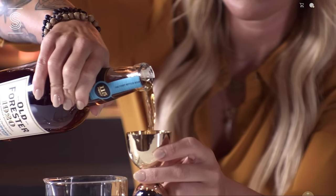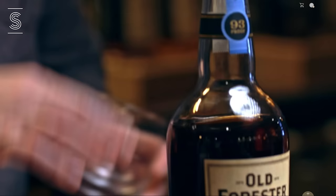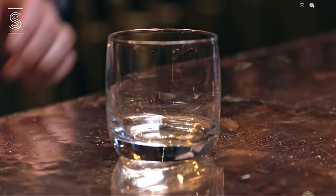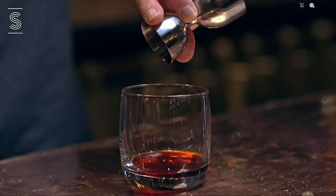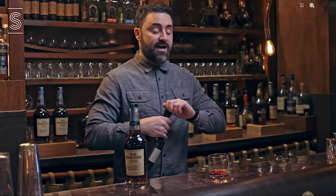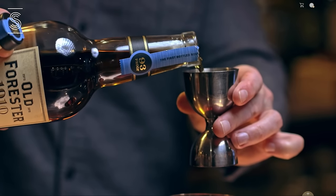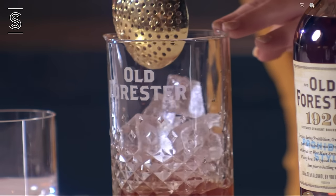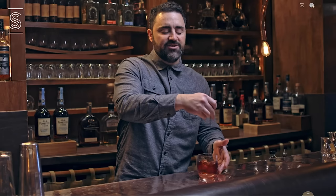We'll start with two ounces of Old Forester 1920, followed by a third of an ounce of a rich Demerara syrup, and then two dropper-fulls of aromatic bitters. We're going to grab our Old Fashioned glass and start this cocktail off with a couple dashes of aromatic bitters. Then we'll get our syrup — in this case, a pomegranate reduction, also known as grenadine, taking the extra step of spicing it with mulling spices. Next up, we're going to use a half ounce of apple brandy. Apple brandy and pomegranate are a flavor pairing that love each other, and they especially love big, meaty bourbons. Now, we're going to pour an ounce and a half of Old Forester 1910. When stirring an Old Fashioned, you're looking for the ice cube to break down and provide about one ounce of water content.